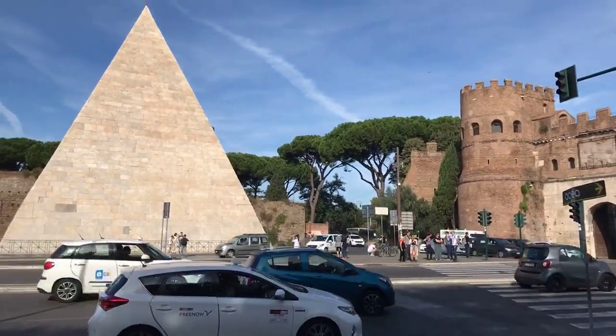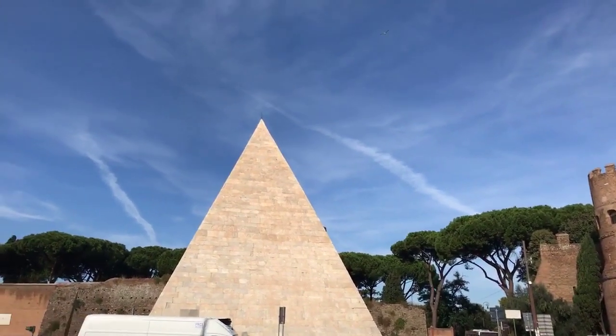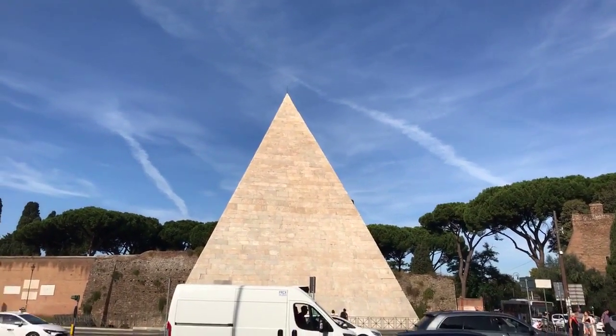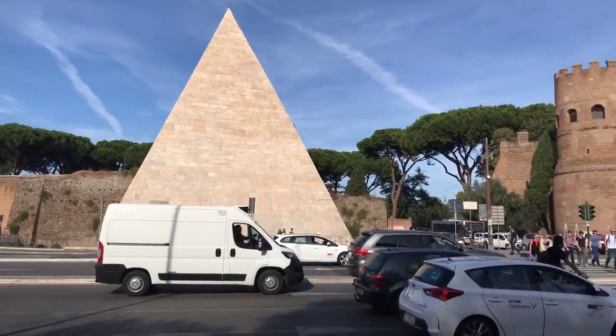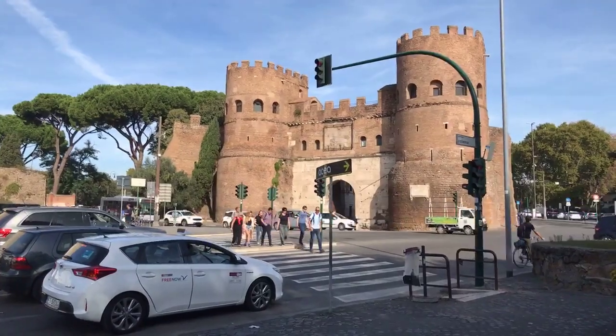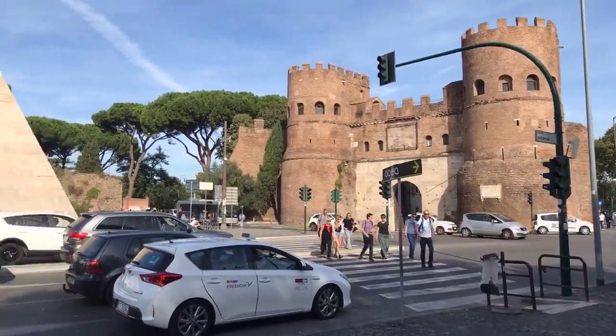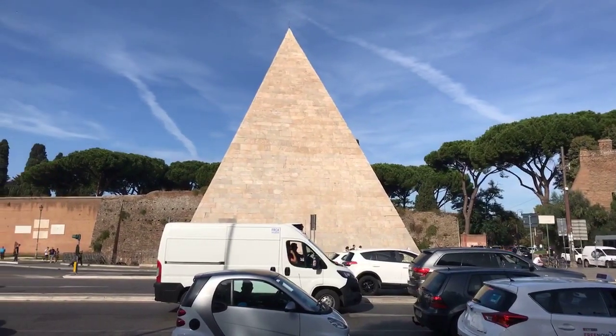Buongiorno everyone! I'm Ariel with Urbanist, and welcome to the pyramid that lurks in the middle of Rome's skyline, the Eternal City. Why is there a pyramid in the middle of the Eternal City? And no, it is not new. This dates back to 13 BC.